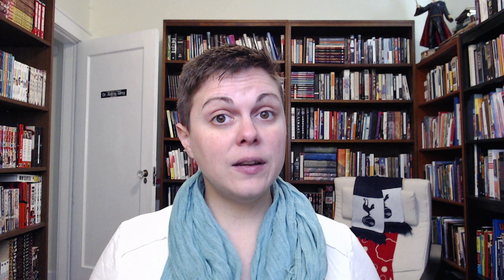As I alluded to way back when I was talking about the broad history of comics, East Asia in general, and Japan in particular, has a long history of narrative sequential visual art. When tracing this history in a Japanese context, most historians start with emakimono.